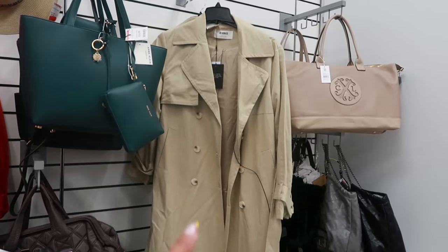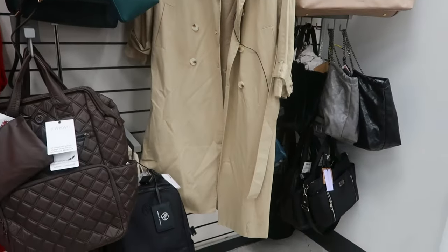Fourth Reckless. That trench over there is $60. And this is Calvin Klein for $60.